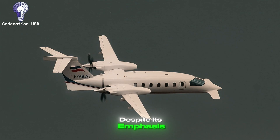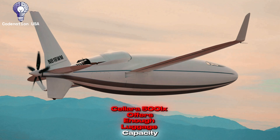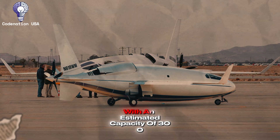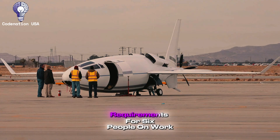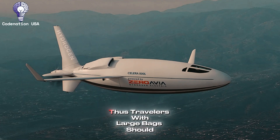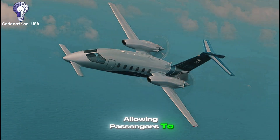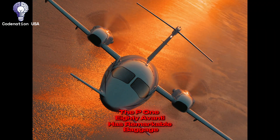Number 9: Baggage Space. Despite its emphasis on aerodynamic economy, the Celera 500L offers enough luggage capacity. The aircraft has an interior baggage space accessible via an exterior door, with an estimated capacity of 300 to 400 pounds of luggage, which should meet the normal requirements for six people on work travels or weekend excursions. The design promotes people above cargo space, so travelers with large bags should be aware of the constraints. The luggage room is environmentally controlled and accessible in flight via an interior bulkhead, allowing passengers to collect goods while cruising.